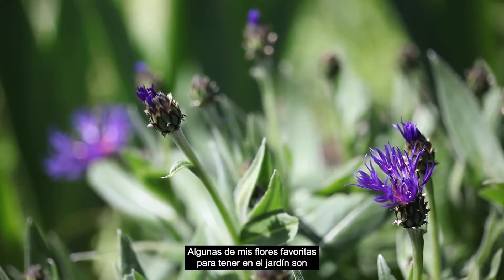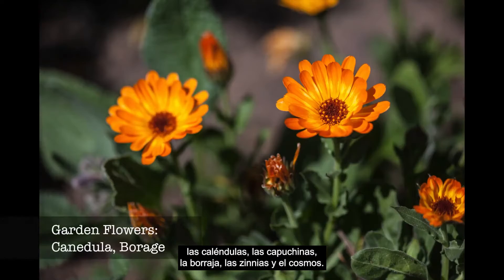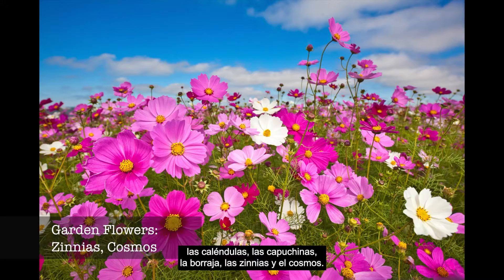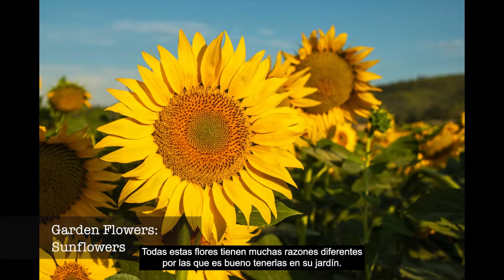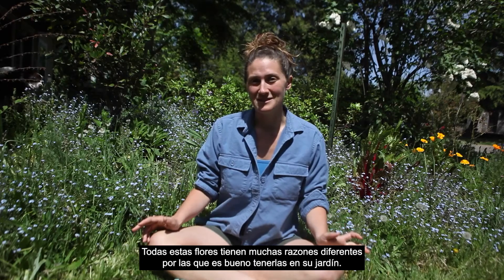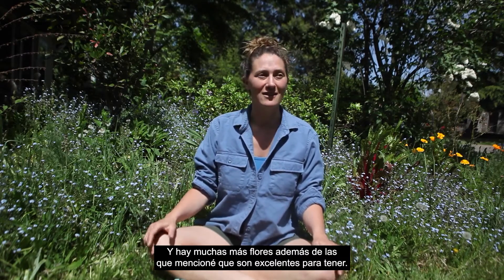Some of my favorite flowers to have in the garden are marigolds, nasturtiums, calendula, borage, zinnias, and cosmos. There are a few more that I love, like sunflowers. All of these flowers have many different reasons as to why they are good to have in your garden, and there are many more flowers other than the ones I mentioned that are great to have.